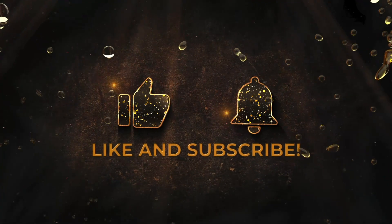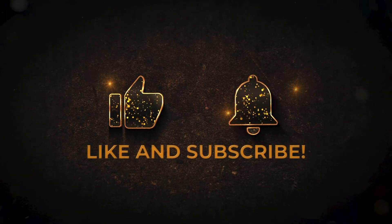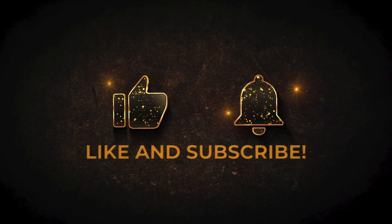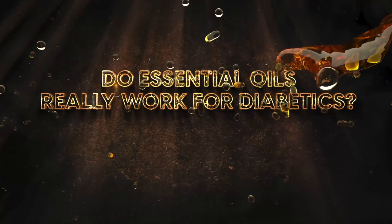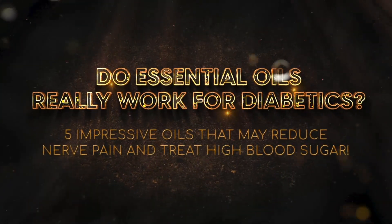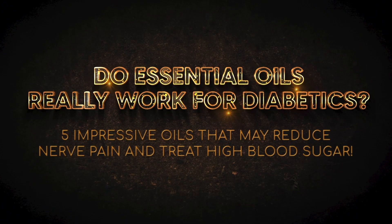Please do us a favor by hitting the thumbs up and subscribe to Diabetes Smarts for more great insights on fighting nerve pain and diabetes. Now, let's answer the question: Do essential oils really work for diabetics? 5 impressive oils that may reduce nerve pain and treat high blood sugar.